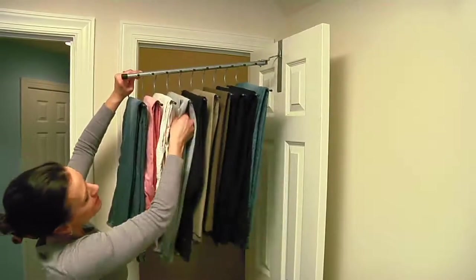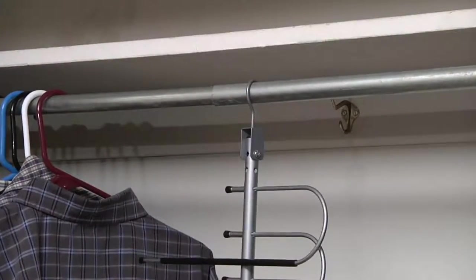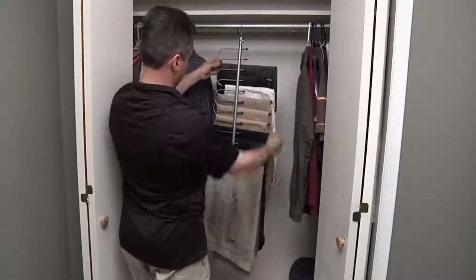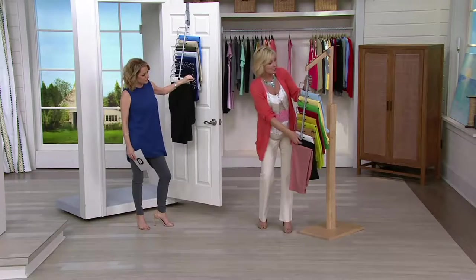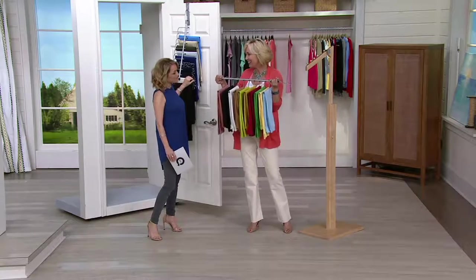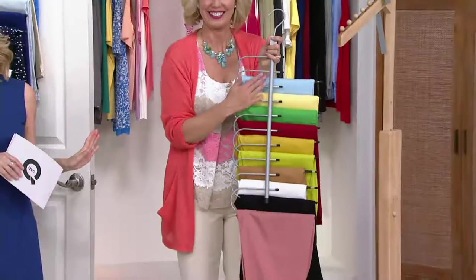Each pant hanger holds up to 10 pairs of pants — that's two feet of hanging space you're moving from the closet rod to your door. Metal construction, and each sleeve has a non-slip coating so the pants stay put. For men's pants — khaki, light khaki, dark khaki — they're all on display, organized. When you know where everything is, you actually wear it. This lets you go shopping in your own closet.